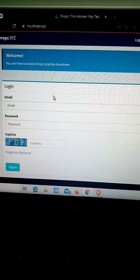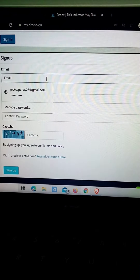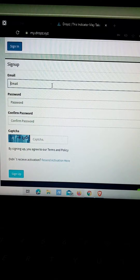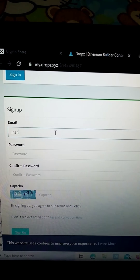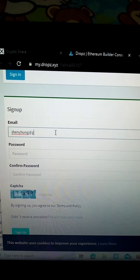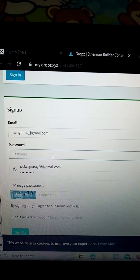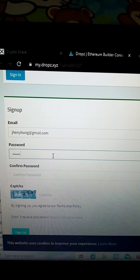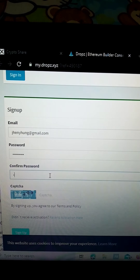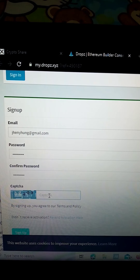Here you'll see login at the bottom and sign up at the top. Since we don't have an account yet, go to sign up using your Gmail account — Moonei. For the captcha, you need to copy whatever captcha appears there.